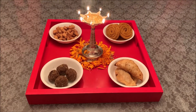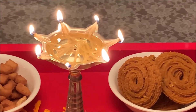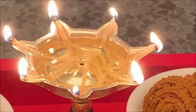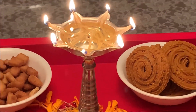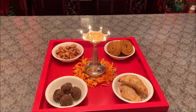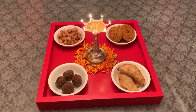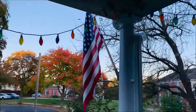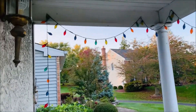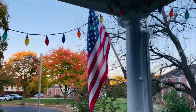Hey guys, welcome back to the channel! I hope you guys are doing absolutely fine. Today's Diwali — happy Diwali to you all! Thanks for tuning in. This Diwali I would like to take you out for shopping for Diwali lights, and also show you the Diwali decor in and around the house. These are the old lights and some are not working, so it's time to replace them. Let's go to the store!